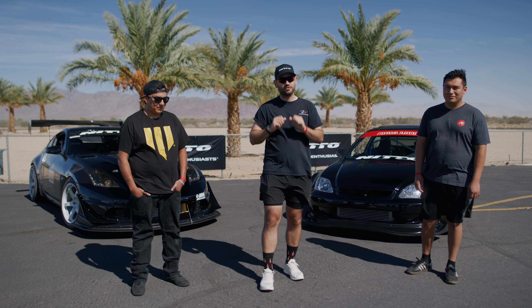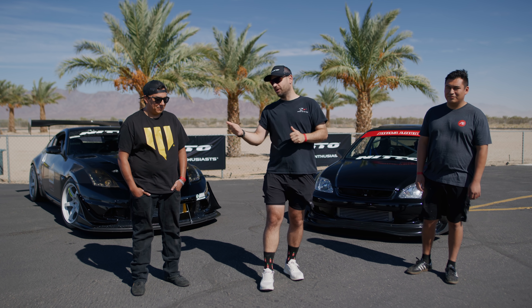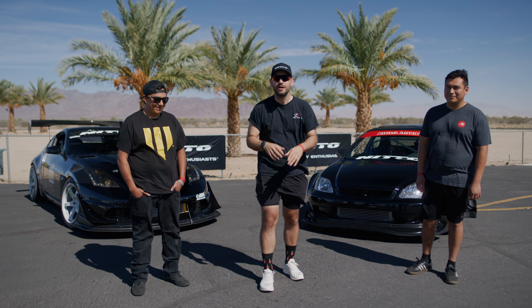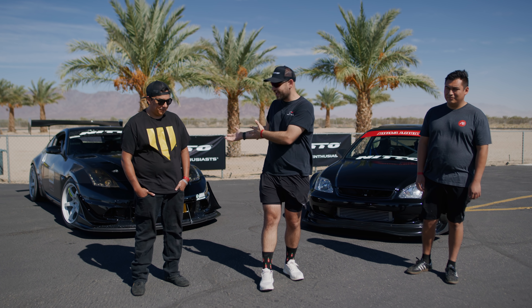Crazy matchup. The hatchback's also boosted and it's wide body. So the tale of the tape is really going to shape up and determine this fight. This thing's really, really light. That thing's really, really heavy. So it's going to come down to their right foot to see who's going to win.